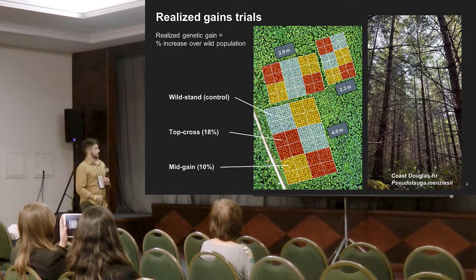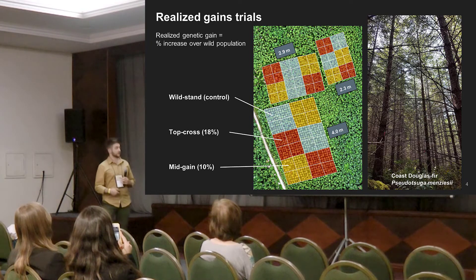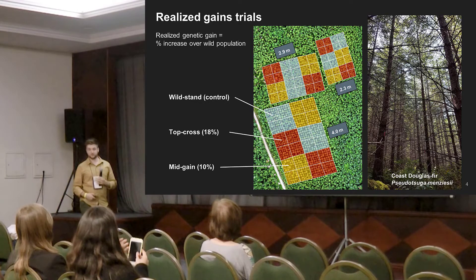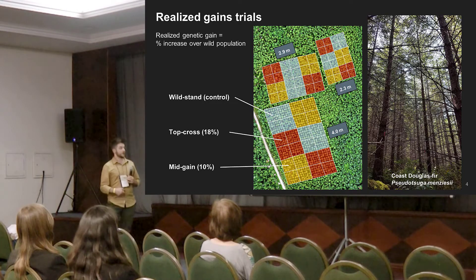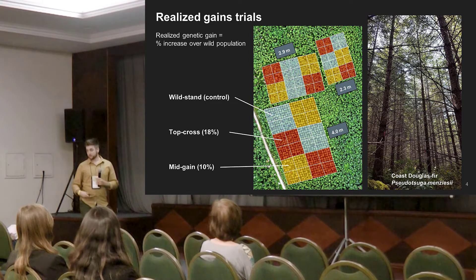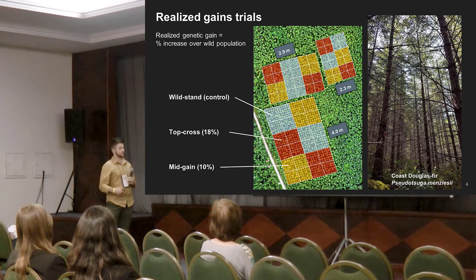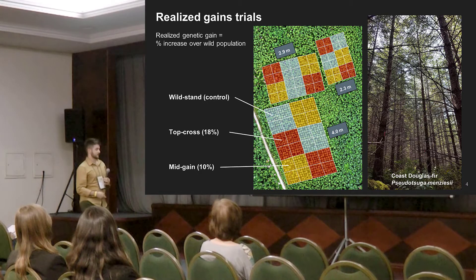As Francois mentioned, we overcome this by planting trees in essentially a simulation of an operational forestry environment — planted in rows at sites spread throughout the breeding zone — and we quantify their performance as a stand rather than as individual trees. We express the success or failure of selections in terms of realized genetic gain, which is the improvement over a control population of locally collected seed at a given site.